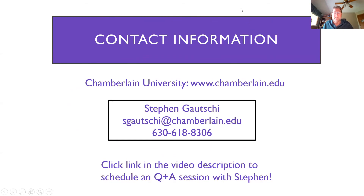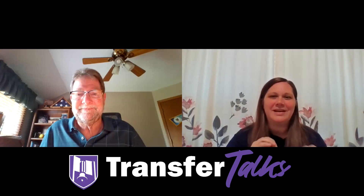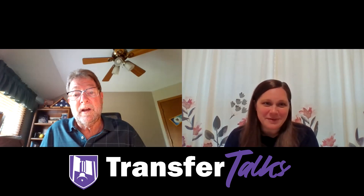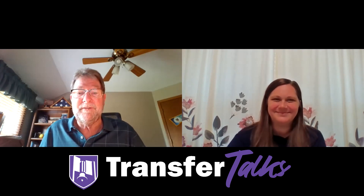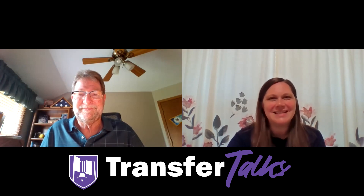I'm very, very accessible. I do appreciate you taking the time to listen to this and hope to see you someday at Chamberlain University. Thank you very much. Thank you so much, Steven — that's wonderful information. Thanks for connecting our students with Chamberlain. Appreciate it very much. We'll see you next time on Transfer Talks.